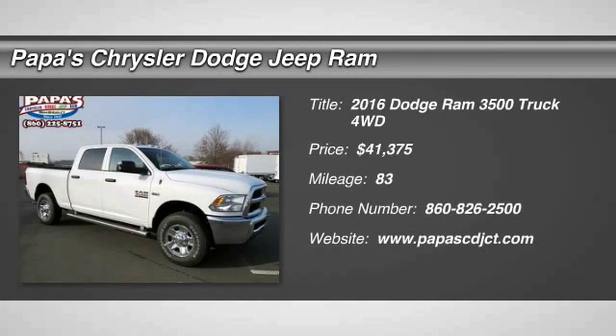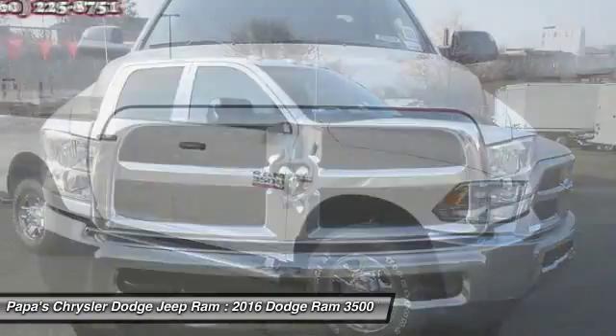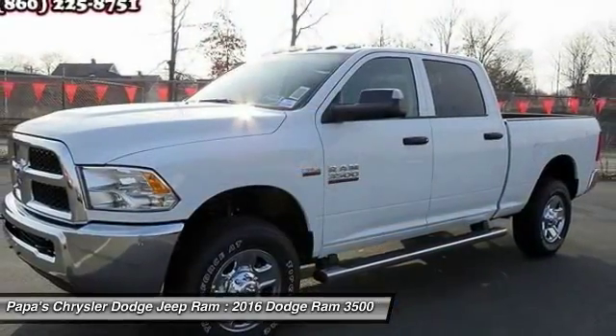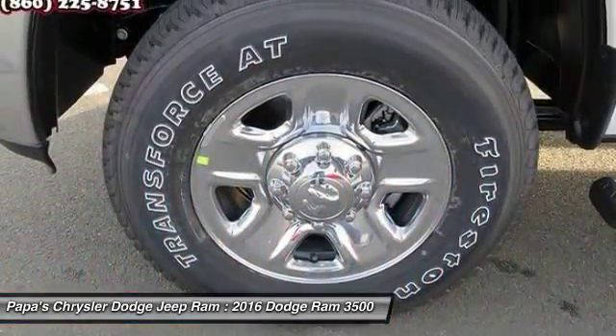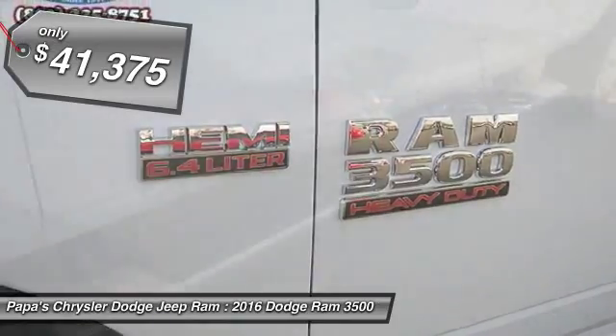The 2016 Dodge Ram Pickup 3500. The Ram 3500 heavy-duty lineup features some of the most powerful trucks available. It comes with a lot of power, features, and capabilities. Its functional design and interior comforts make it the perfect truck for work or play, and is priced below $45,000.